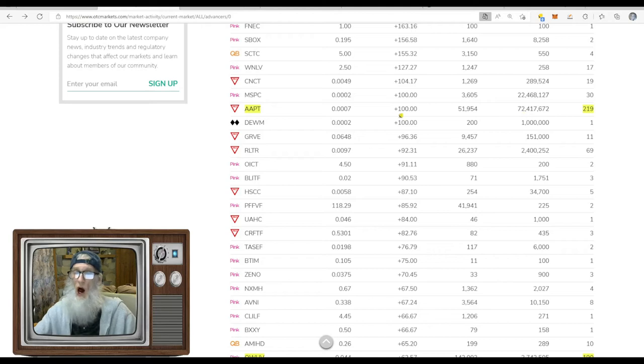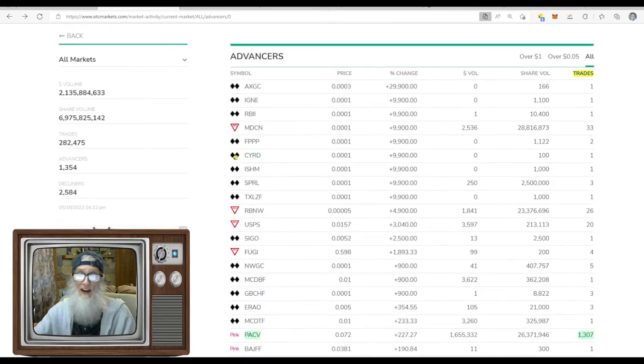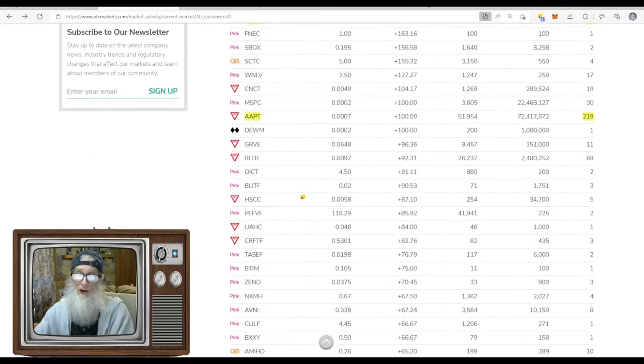Scrolling down for the next big number: 219 trades, 72 million shares, 100% gains — and this is a pink limited stock. Anything with the black diamonds is not tradable — those are on the expert market, stocks normally late on filing that get yanked off the open market until they get caught back up. You can't trade the stock while it's over there, so we don't even consider those.